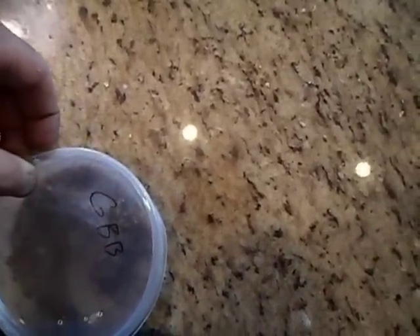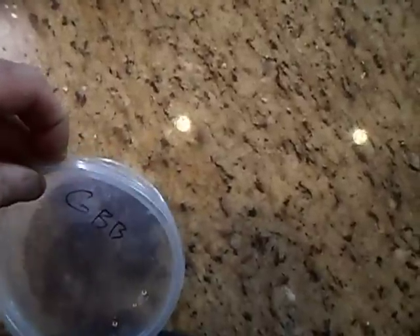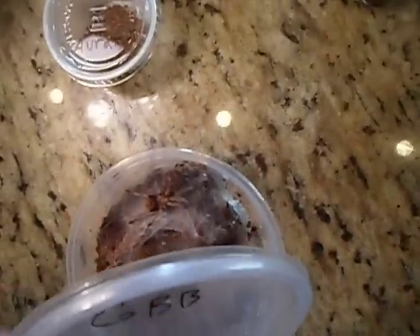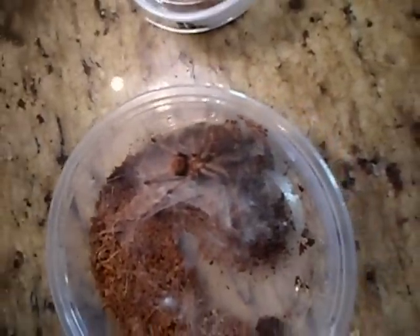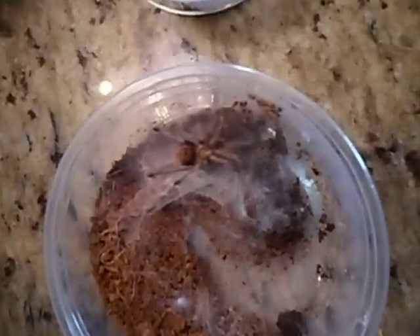Let me see if I can open him up and take a good look at him, doing this one-handed. Let's get over here in the light — and he just molted! There's the molt with him. So awesome, yeah, that's sweet, I'm glad to see that.